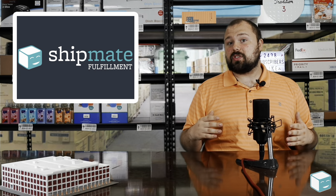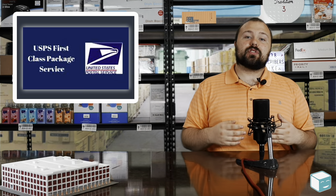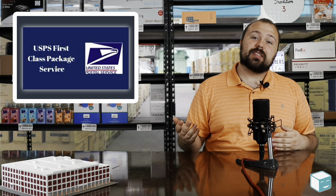But today what I really want to focus on is first class packages. With the post office, you can send a package first class mail. Now first class mail costs about half as much as priority mail, so it's a great bargain. If you want to be sending packages for four, five, six dollars, first class mail is where it's at.